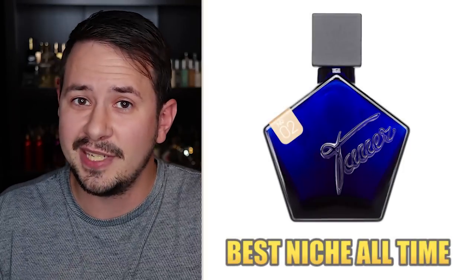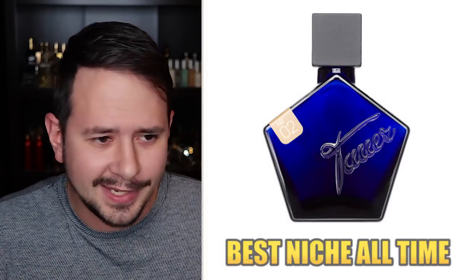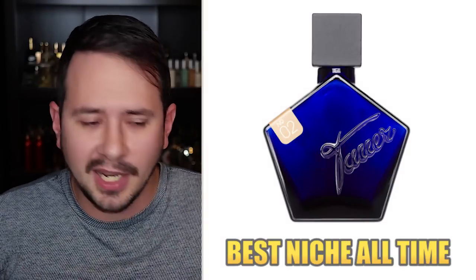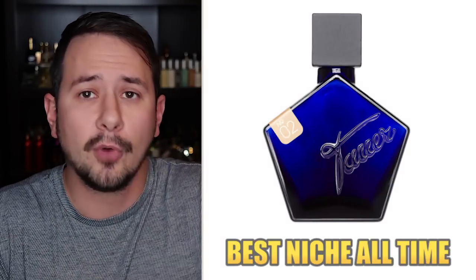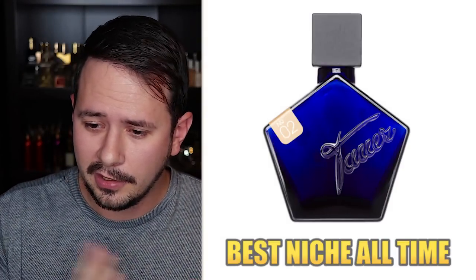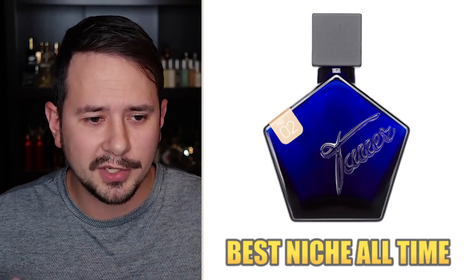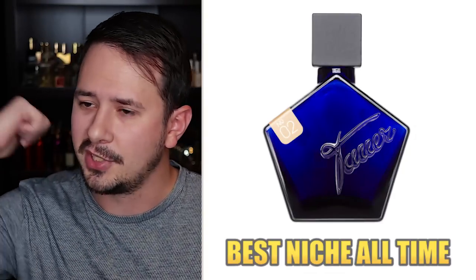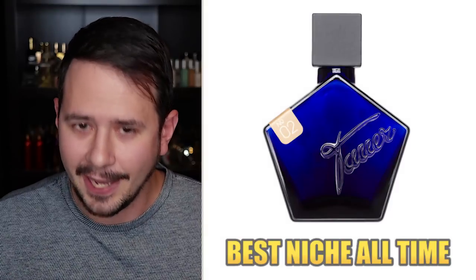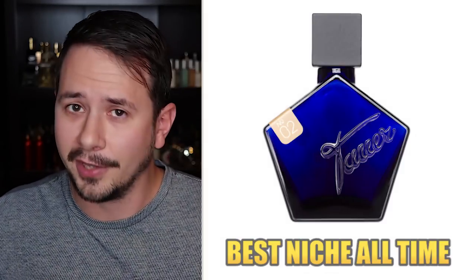Best niche fragrance of all time: the winner is Andy Tauer's Tauer Perfumes L'Air du Désert Marocain — I'll just call it LDDM. That is an amazing fragrance. It really transports you to a Moroccan desert with a warm wind blowing through a spice market kind of vibe. I was a moron years ago — about six or seven years ago I sold my bottle, immediately regretted it, and bought it again. Even if I don't wear it supremely often, I'll still spray it just to smell it because it's that good. If I lost it, I would definitely replace it.